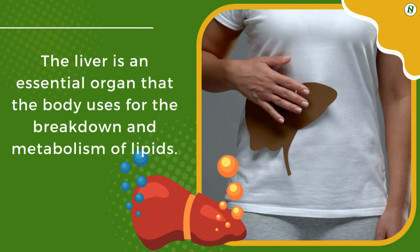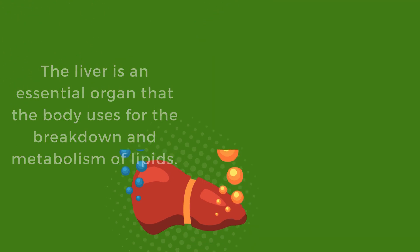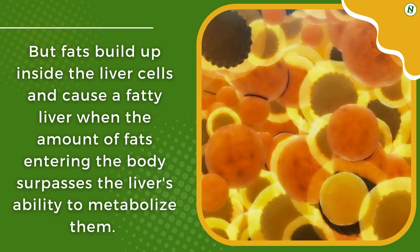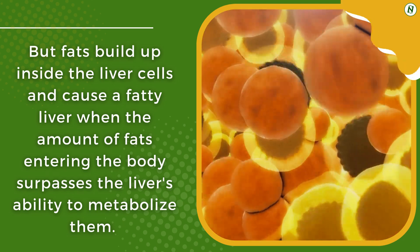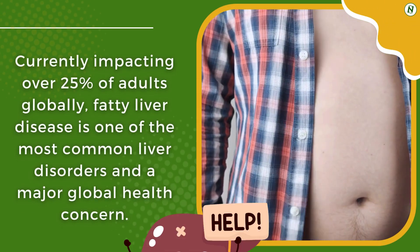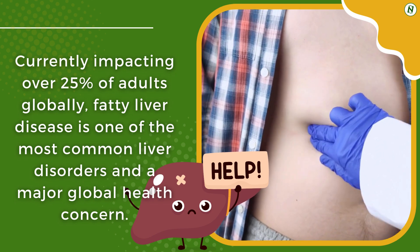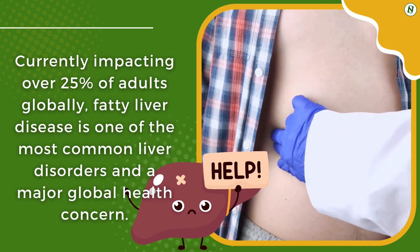The liver is an essential organ that the body uses for the breakdown and metabolism of lipids. But fats build up inside the liver cells and cause a fatty liver when the amount of fats entering the body surpasses the liver's ability to metabolize them. Currently impacting over 25% of adults globally, fatty liver disease is one of the most common liver disorders and a major global health concern.